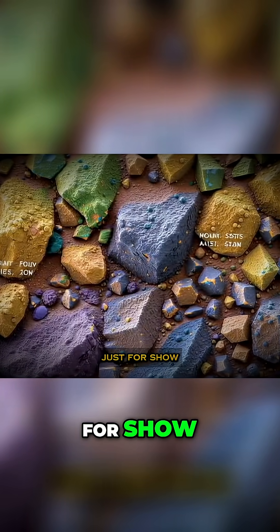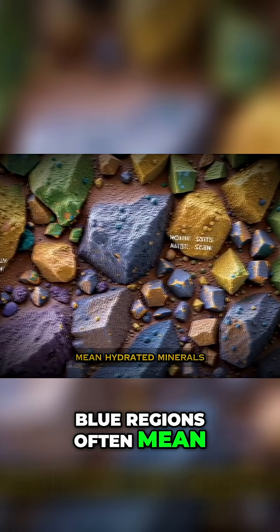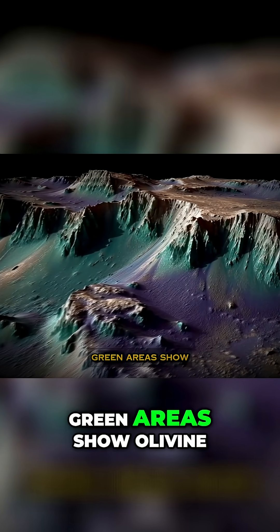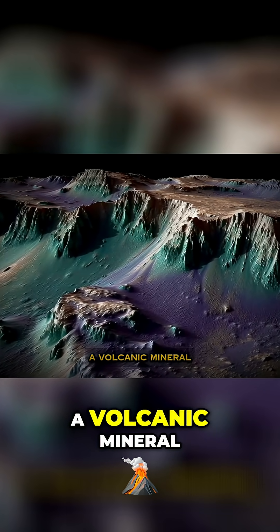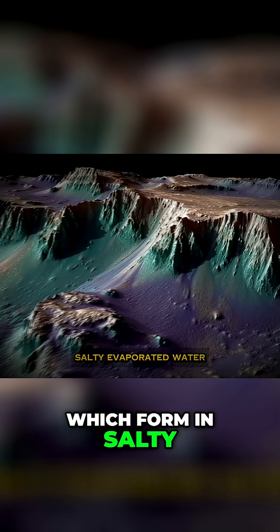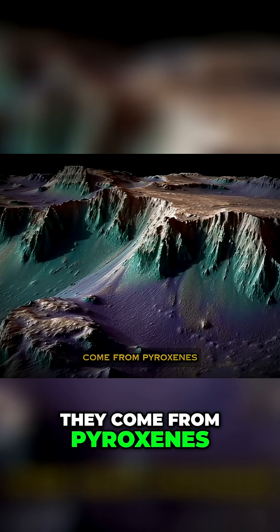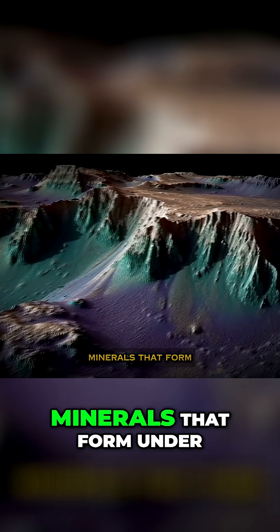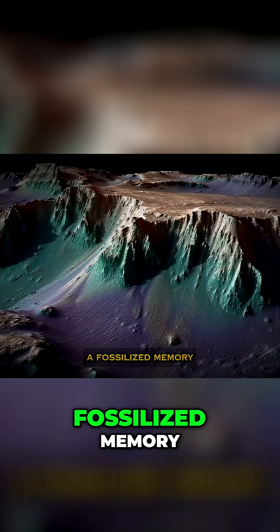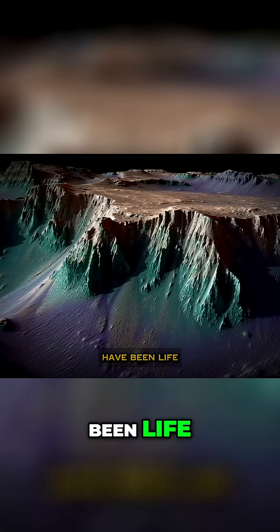These colors aren't just for show — they tell the story of Mars. Blue regions often mean hydrated minerals, evidence of ancient water. Green areas show olivine, a volcanic mineral. Yellows are linked to sulfates, which form in salty, evaporated water. And purples? They come from pyroxenes and silicates, minerals that form under extreme heat. Every color is a fossilized memory of volcanoes, of flowing rivers, of what might have been life.